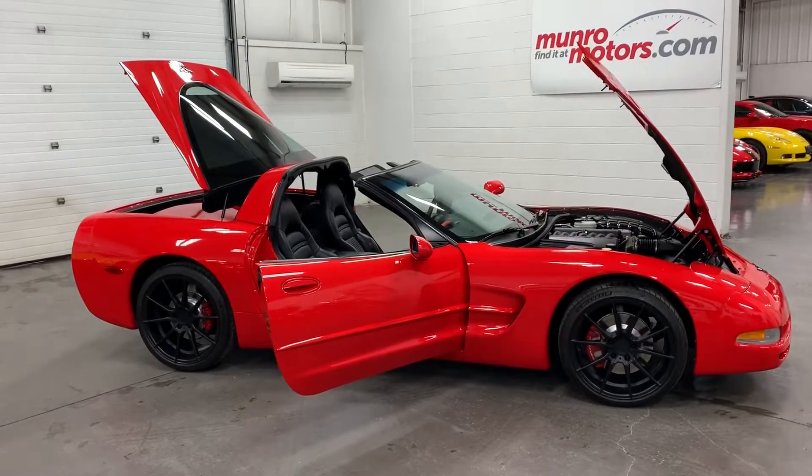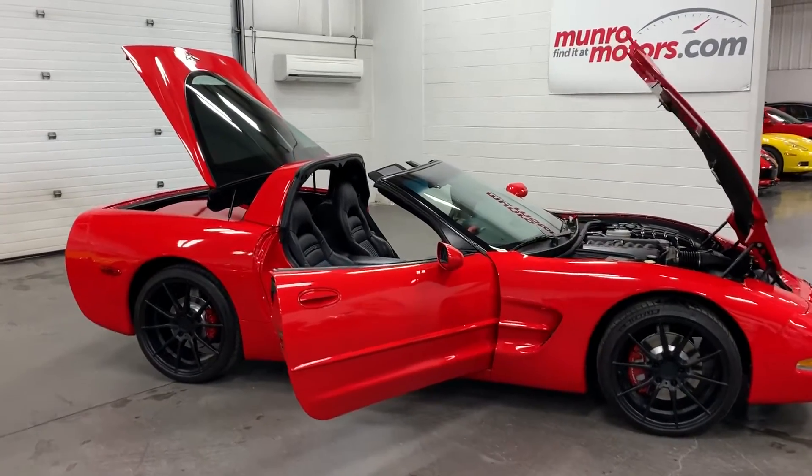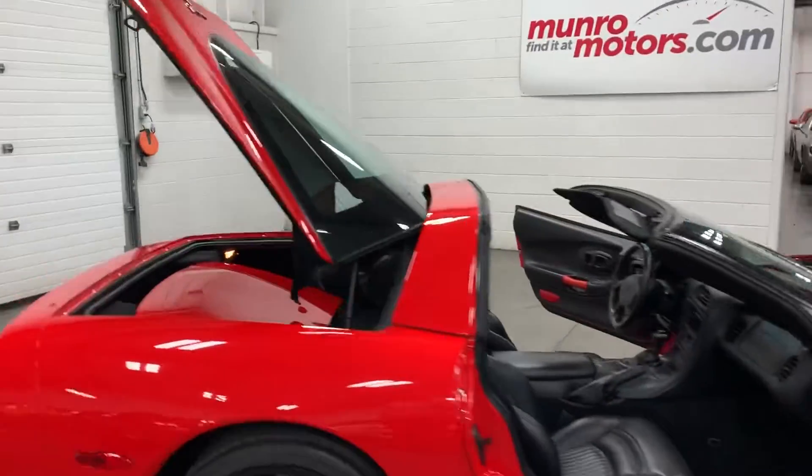Welcome to monroemotors.com. Here we have a 2004 Chevrolet Corvette in red, finished with black leather interior.